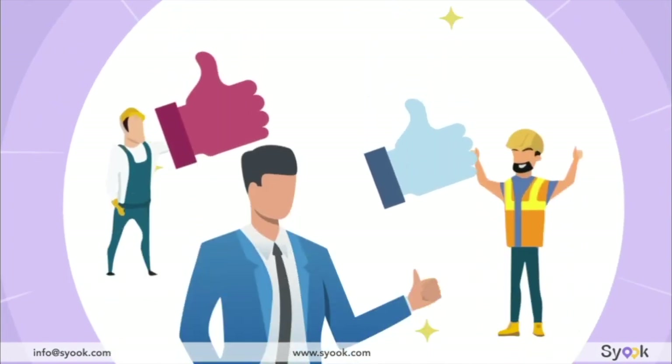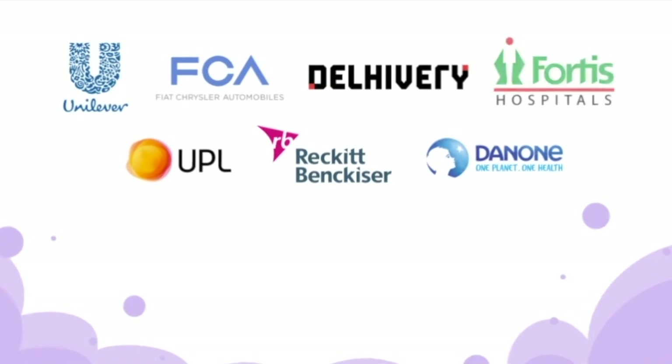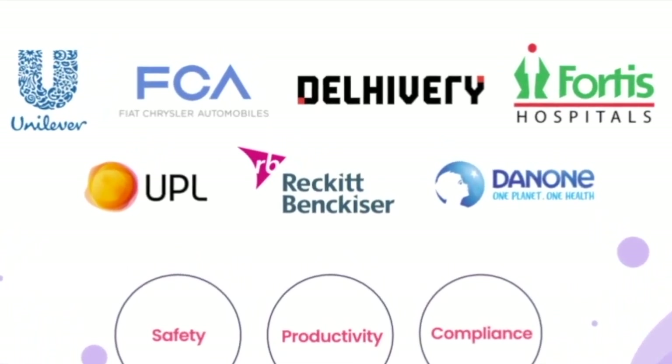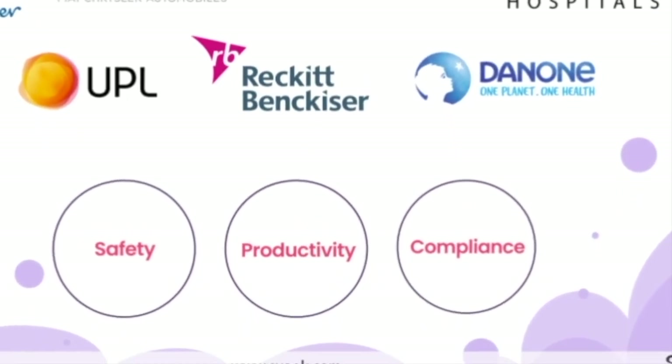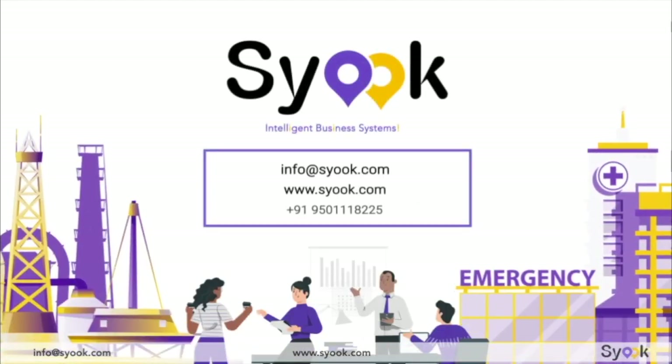Sioux is your ideal partner to ensure business continuity and mitigate the impact of the pandemic. A number of organizations are already using Sioux to supercharge productivity, safety and compliance in operations. Thank you for your time. Please contact us at info@sioux.com to see how we can work together.